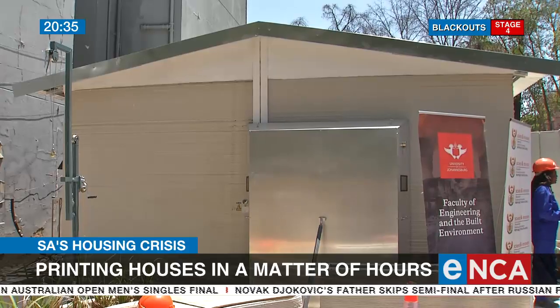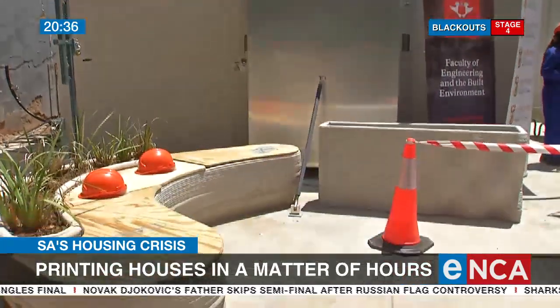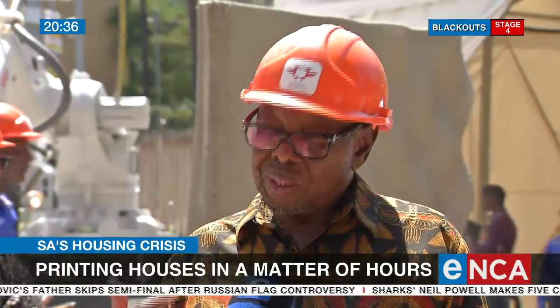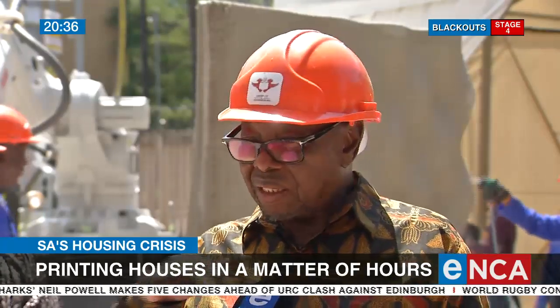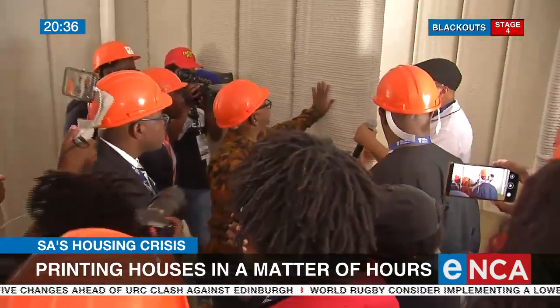Government hopes this technology will be a viable solution for human settlements. We have a partnership with the Department of Human Settlements in Wazirun, Nathana. We are going to be building 10 houses at Embandim as a pilot, so that they get tested on how they behave in the sun and in the rain. We have to strike a balance between technology and jobs.